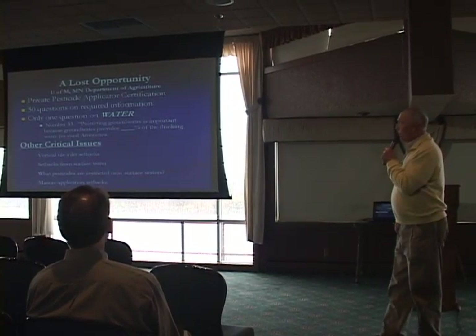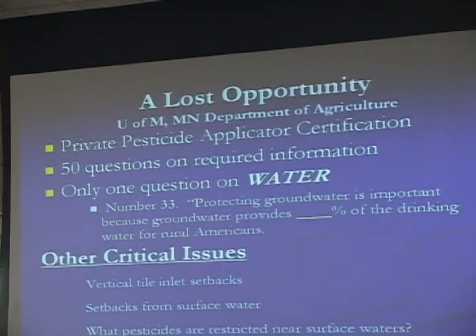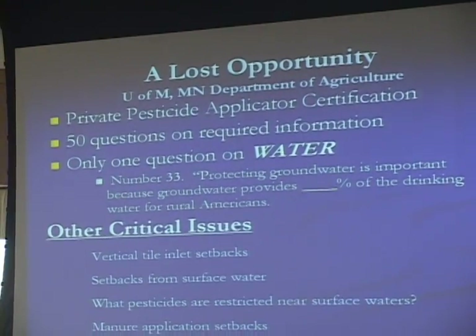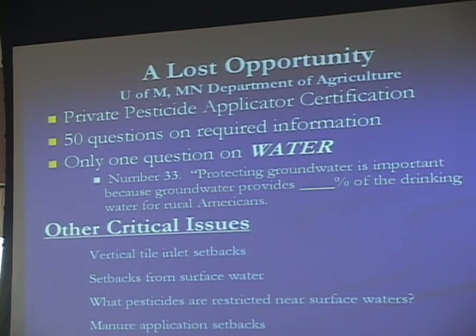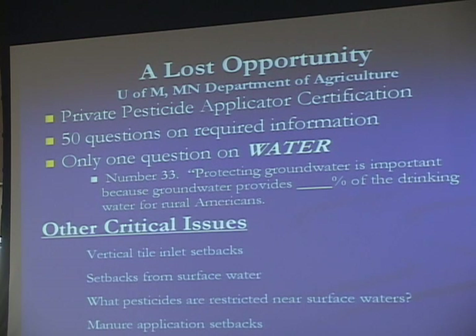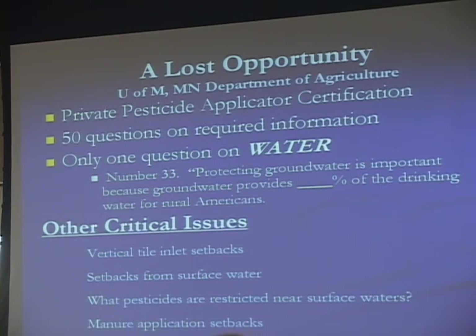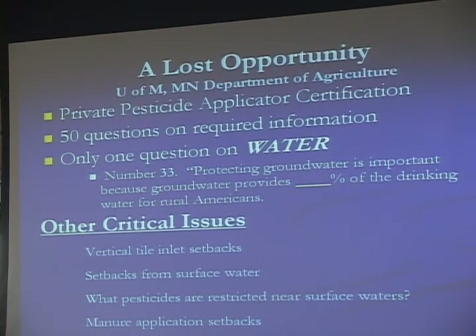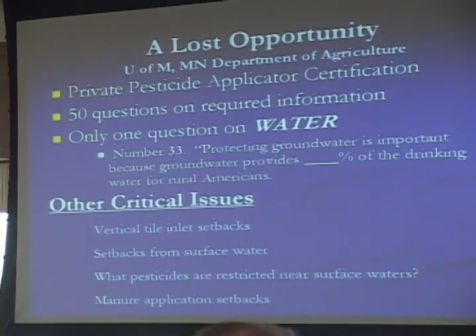Another lost opportunity is with the Minnesota Department of Agriculture's private pesticide certification program. I need to study the curriculum materials and take the 50-point test. It was very disturbing to find there was only one question on protecting our waters — question 33: what percent of Minnesotans in rural areas use groundwater for drinking water? 97%. Nothing about setbacks, buffers, how close you can spray certain chemicals, or how far atrazine needs to be away from a vertical tile inlet. Those are all very critical concerns.